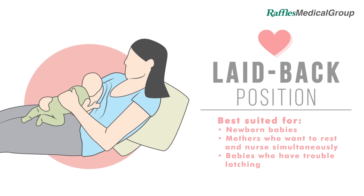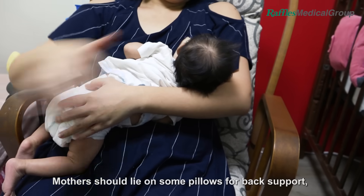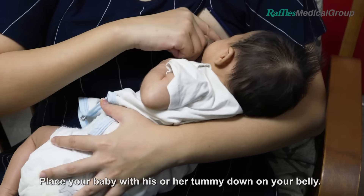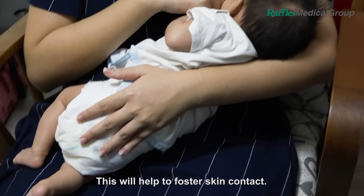Laid-Back Position. Lie down in a supported reclining position. Mothers should lie on some pillows for back support and not lying flat on their back. Place your baby with his or her tummy down on your belly. This will help to foster skin contact.